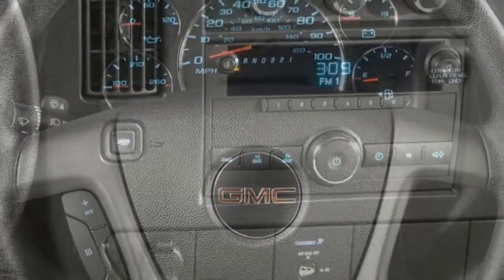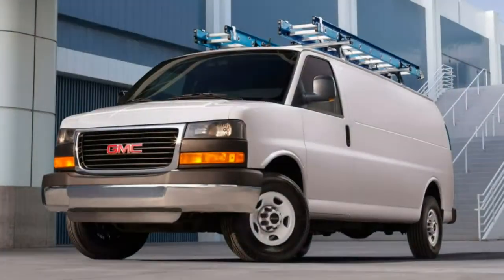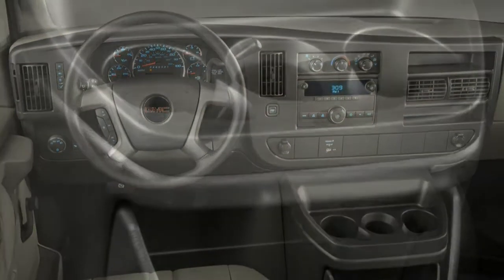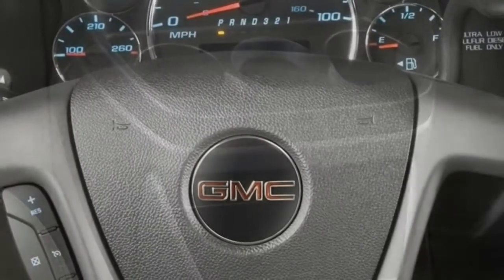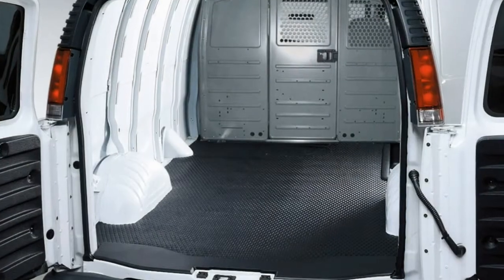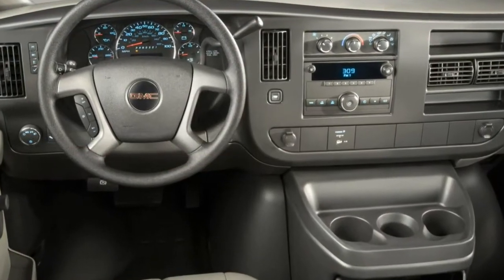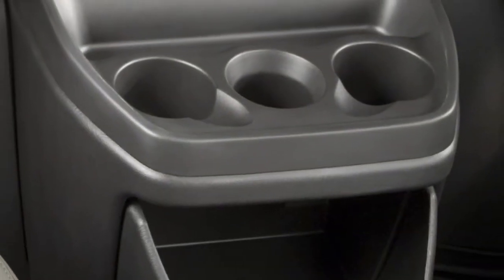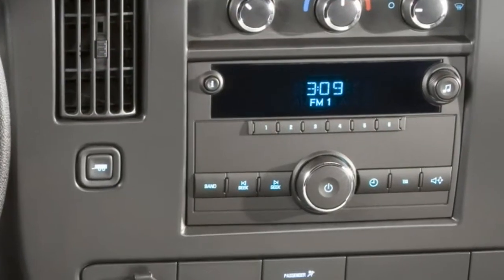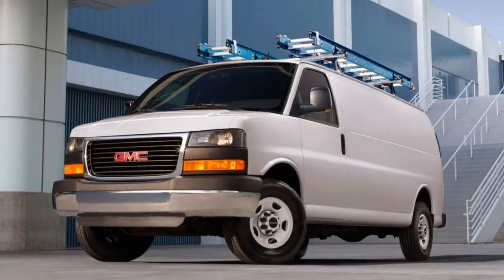A low roof and no door behind the driver make it difficult to enter and move around the back. The cargo area measures 239.7 cubic feet in the short wheelbase Savannah, a few cubic feet smaller than the class average, expanding to 284.4 cubic feet in the long wheelbase version. Competitors offer much more storage room because they can be ordered with longer cargo floors and high roofs. On the tech front, the Savannah disappoints with just a two-speaker stereo with AM/FM radio and an auxiliary jack as standard. Optional extras include a CD player, satellite radio, and a touchscreen interface that's older than what you'll find in newer GMC vehicles.